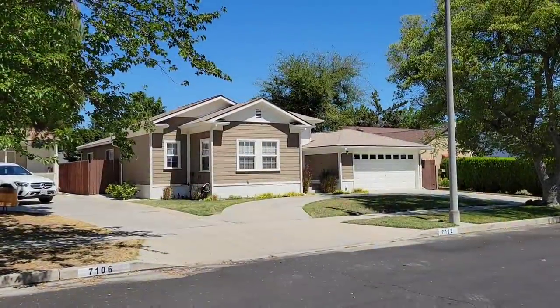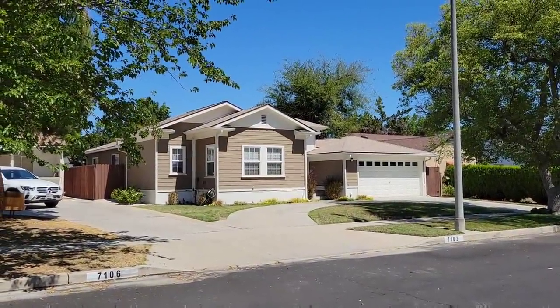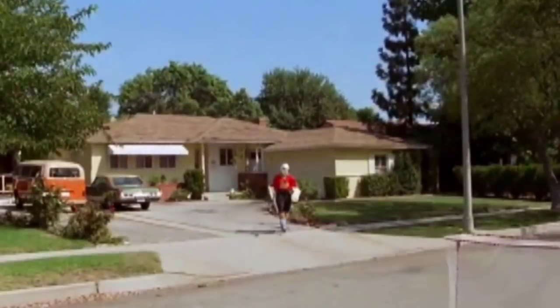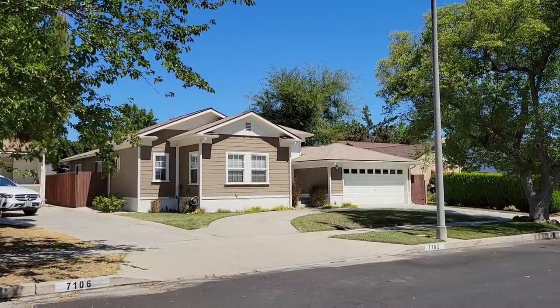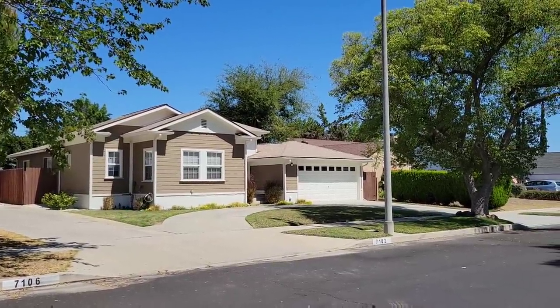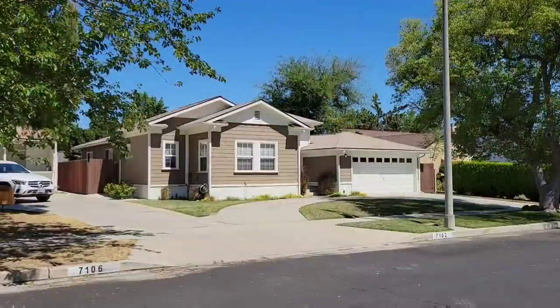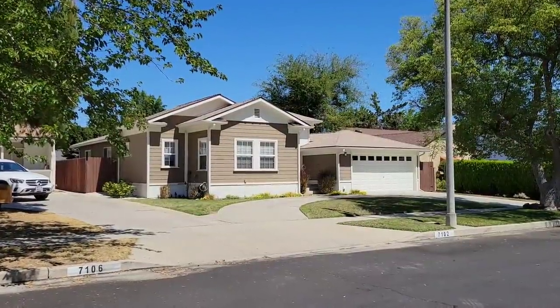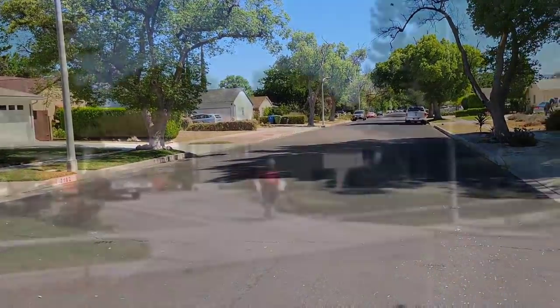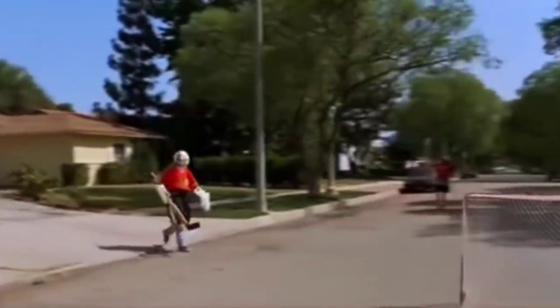Directly across the street from Wayne's house, this was Garth's house, but it has been torn down and rebuilt and looks nothing like it did. In the movie, the only thing that really matches up is the lamppost right here. Garth would have come out his front door and run out into the street right here, and right here is where the hockey net would have been — this is where they played street hockey.